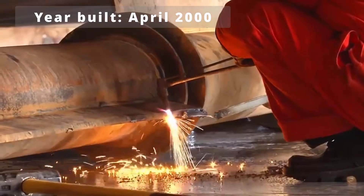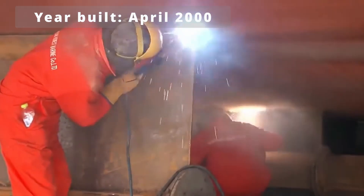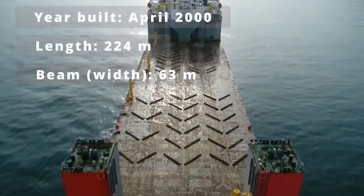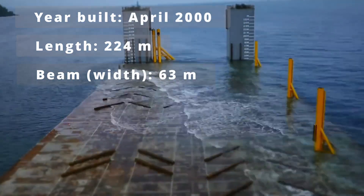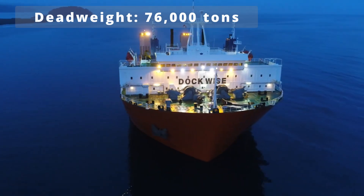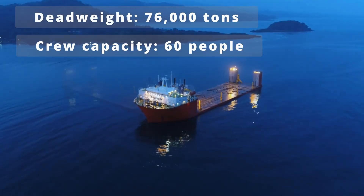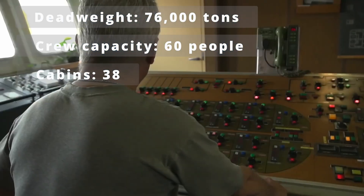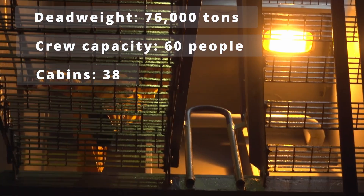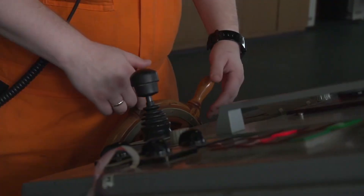Built in April 2000 at a Dutch shipyard, the Blue Marlin is a semi-submersible heavy lift vessel that stretches 224 meters long and 63 meters wide. With a mind-blowing cargo capacity of 76,000 tons, this maritime giant houses 38 cabins for its 60-person crew, complete with a gym, sauna, swimming pool, and even a pirate-proof citadel for protection.